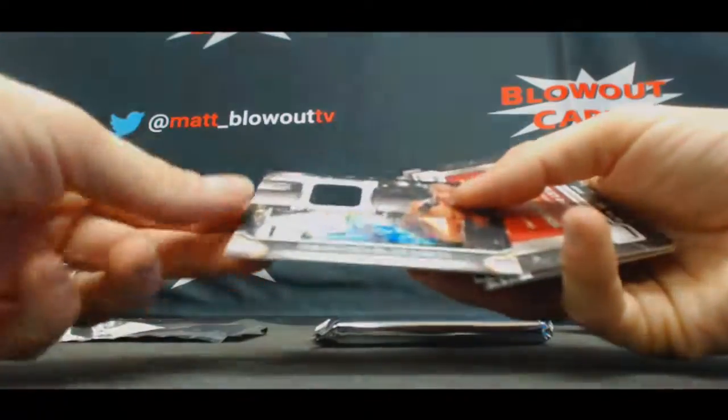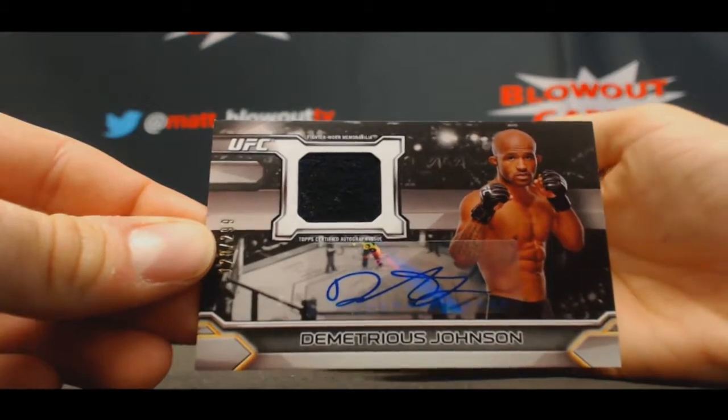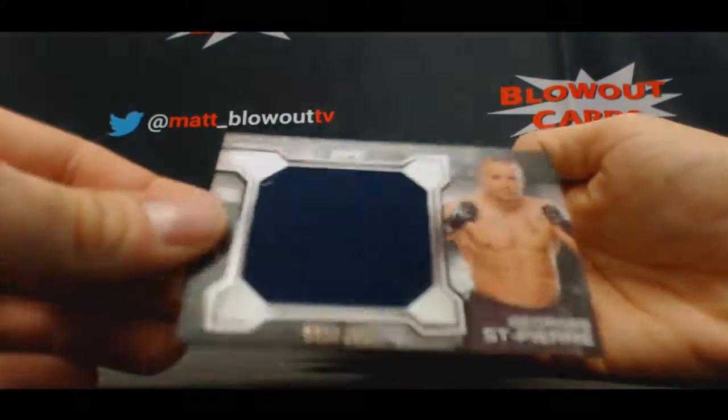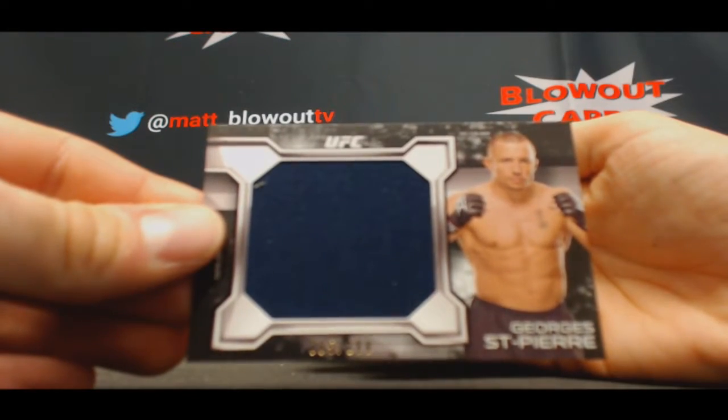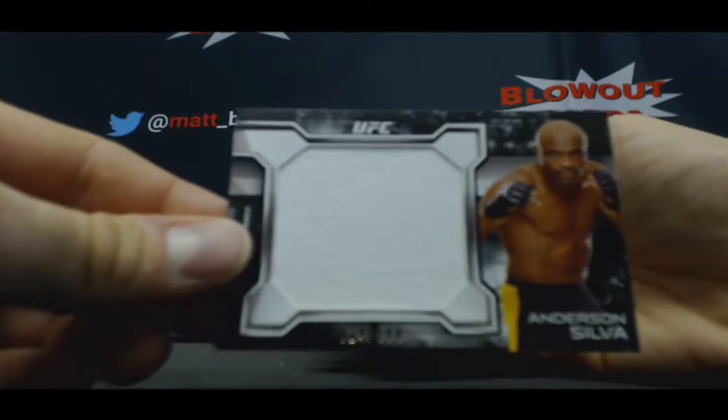Demetrius Johnson, 299, Fighter Worn Autograph. And GSP, to 188. And you're getting a bonus hit — man, when it rains, it pours.